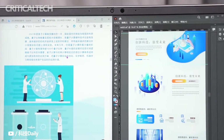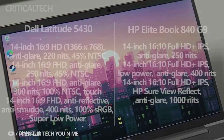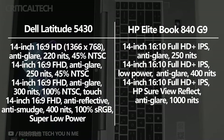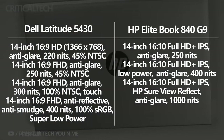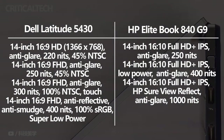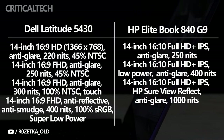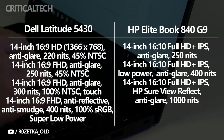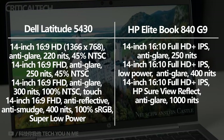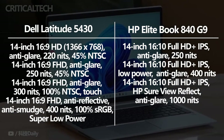HP's EliteBook 840 G9 continues to show its more premium focus when it comes to the display. These are both 14-inch laptops, but the EliteBook 840 G9 comes with a 16x10 aspect ratio, which is taller than a typical 16x9 screen. That gives you extra vertical space, generally considered much better for productivity — you can see more lines of text in a document, more rows in Excel, or more UI elements in apps like Adobe Premiere, requiring less scrolling. Every configuration comes in Full HD Plus resolution, but you can opt for a brighter display or even add HP SureView Reflect, the company's latest privacy screen technology.